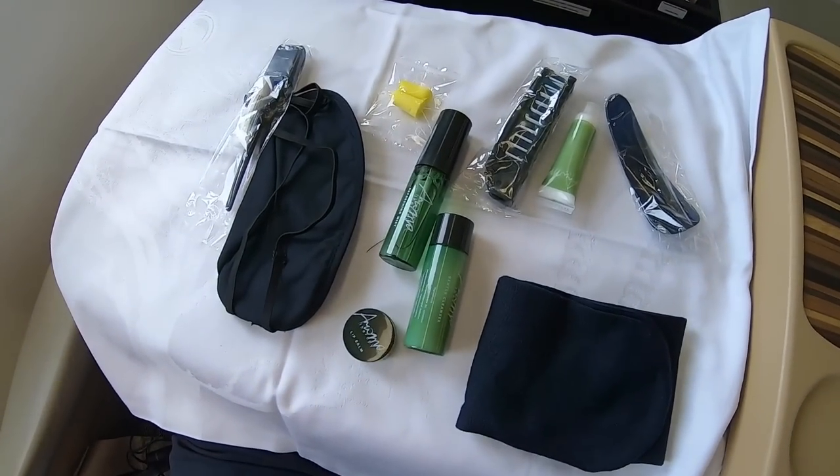Before the meal service starts, let's have a look at the amenity kit. Classic earbuds, socks, a shoe horn, facial mist, a comb, moisturizer, eye shades, shampoo, gentle cleanser, a toothbrush, and lip balm. This is clearly exceeding my expectations — most fancy airlines don't even have this many items in their amenity kit. Considering this is a six or seven hour flight, this is very generous. That's a good amenity kit.